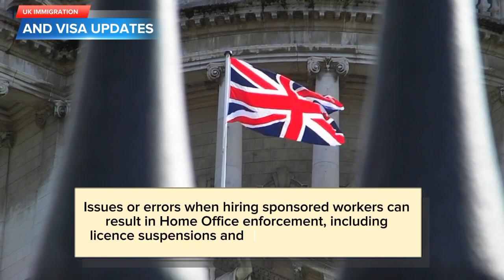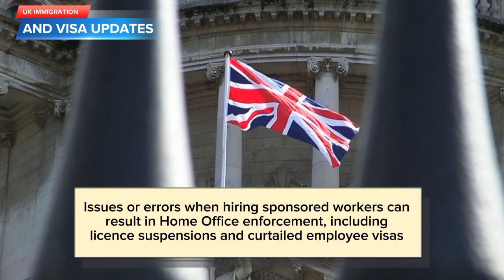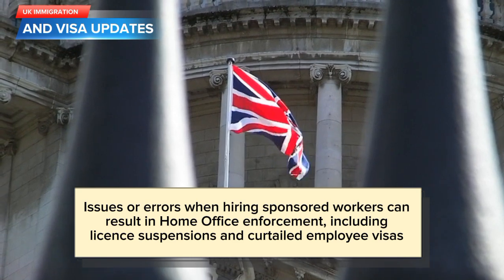Issues or errors when hiring sponsored workers can result in Home Office enforcement, including license suspensions and curtailed employee visas.